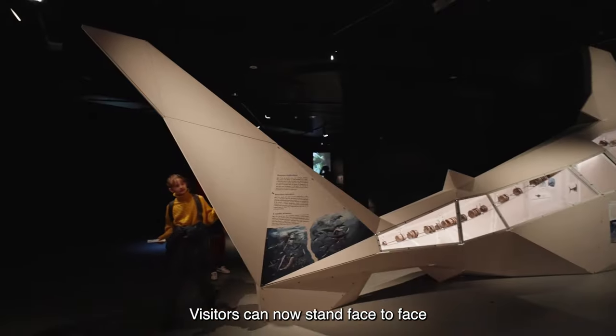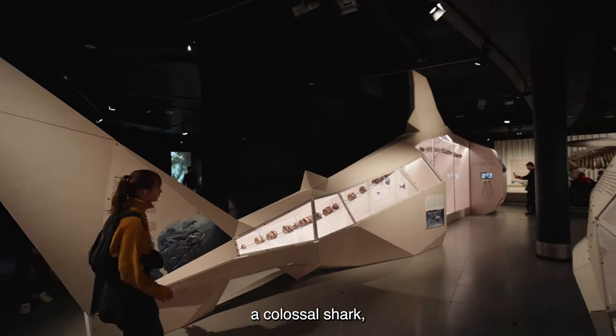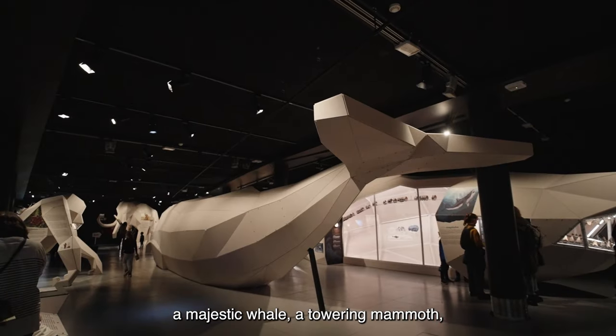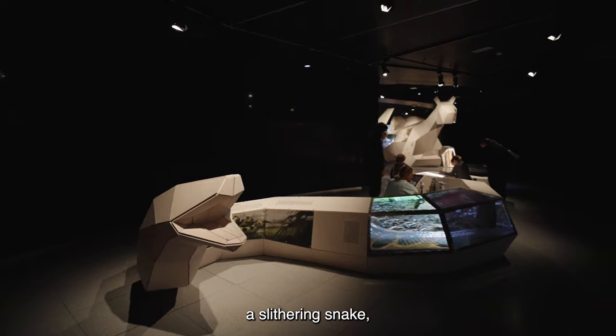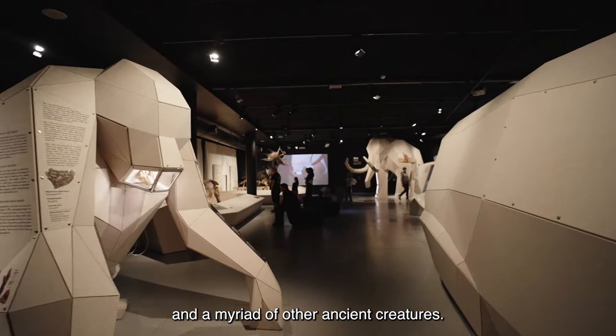Visitors can now stand face-to-face with Giants: a colossal shark, a majestic whale, a towering mammoth, a formidable gorilla, a slithering snake, and a myriad of other ancient creatures.